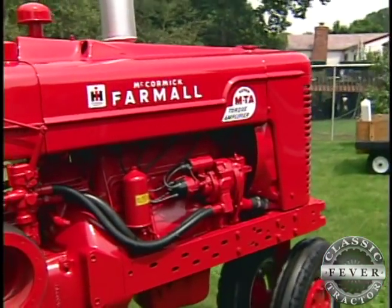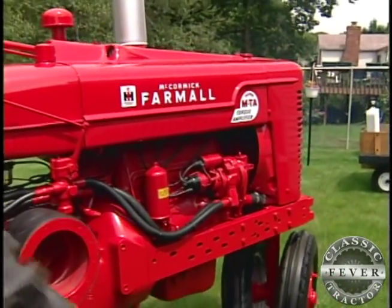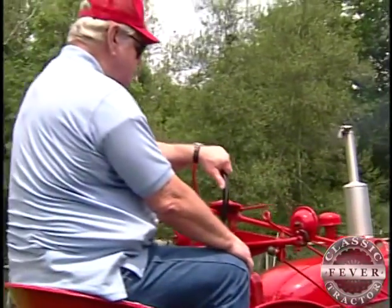So when I retired, we started working on this to restore it. The Super MTA that has become the apple of Vic's eye is a rare one, manufactured for just one year in 1954.